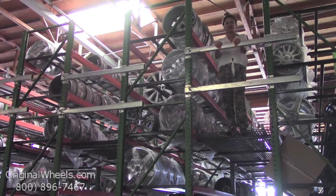From there, all you have to do is choose which model Honda you have. Select your year, and from there you can browse through a large inventory of Honda wheels. At OriginalWheels, we offer 100% customer satisfaction guaranteed.